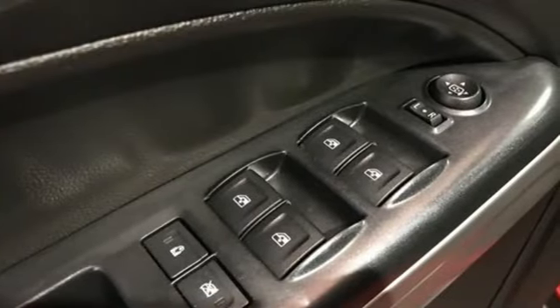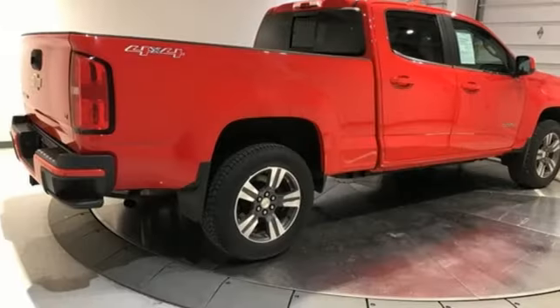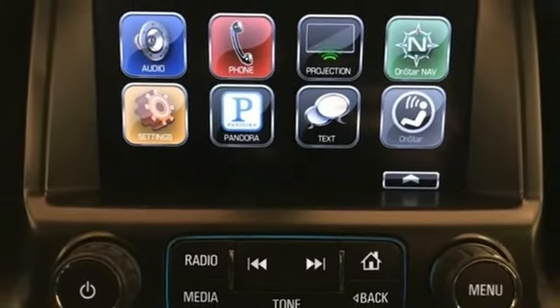Edmunds.com reports it has the size, the features, and the looks necessary to become the dominant truck in the compact class. Just don't mistake it for a midsize. In a Chevy, the journey matters more than the destination. The time is now. See it for yourself today.